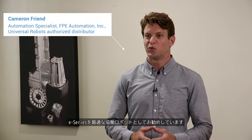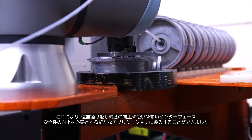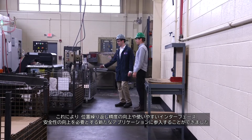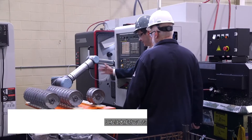The E-Series robots are what we are leading with for our customers as the cobot of choice. It allowed us to break into new applications that require increased repeatability, an easier-to-use interface, and increased safety. It's been a great success.